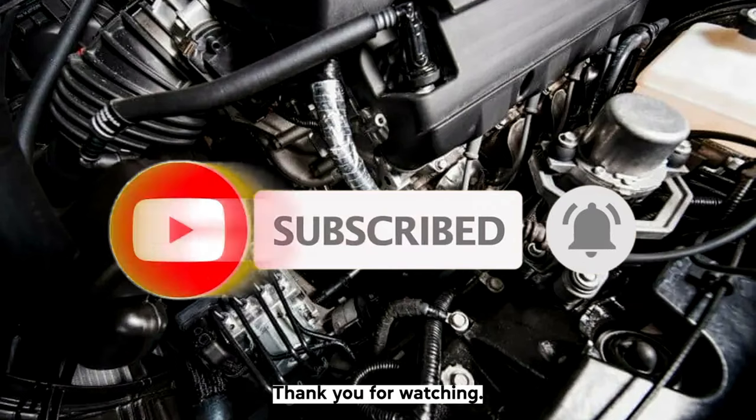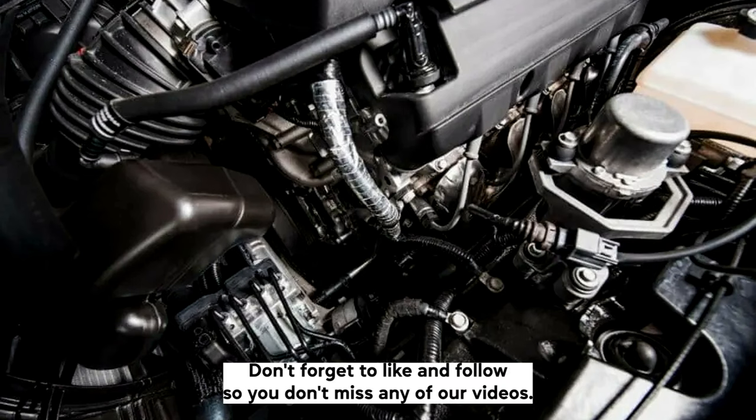We hope this video helped. Thank you for watching — don't forget to like and follow so you don't miss any of our videos.